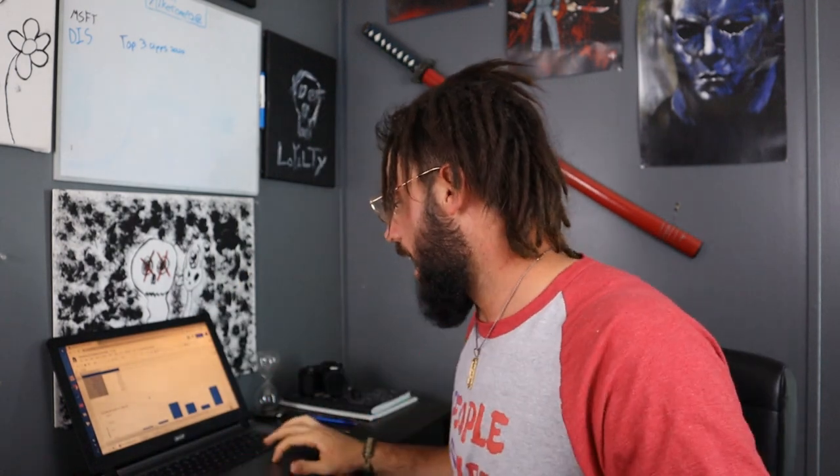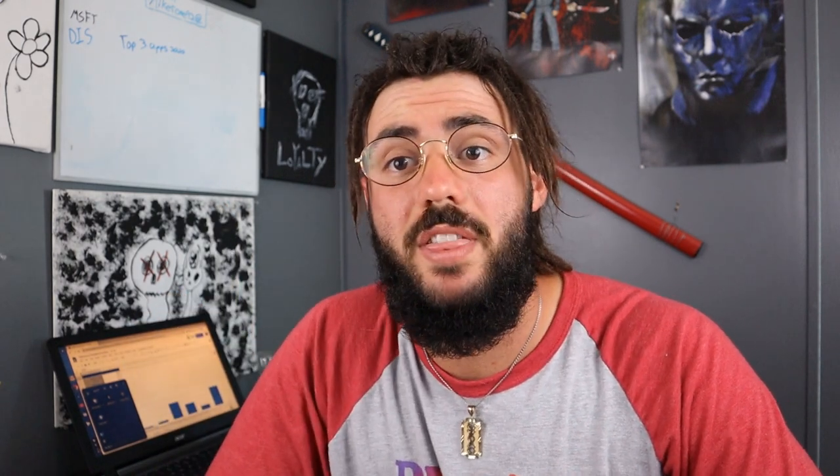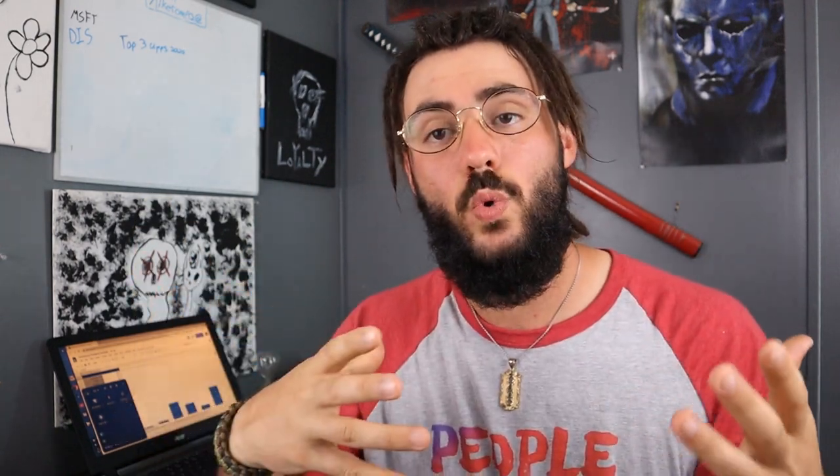Hey, what's up guys? Michael here and welcome back to the channel. How are you guys doing on this awesome little quarantine we got going on? It is April 11th on the day of filming this. Thanks for returning for another video, and in this video I want to go over a new portfolio I got going on.